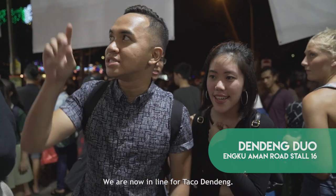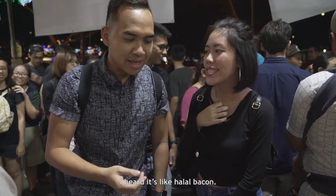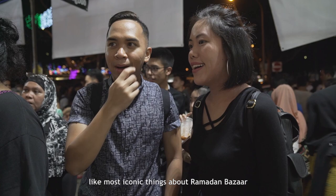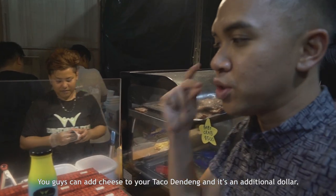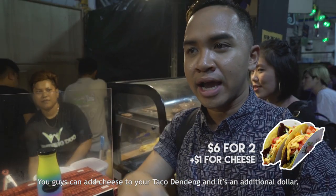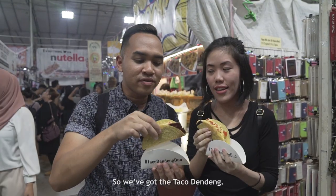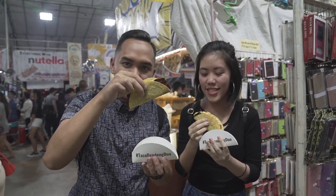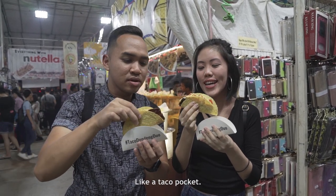We are now in line for taco dendeng. Do you know what dendeng is? It's like halal bacon — it's a bit like bakwa. It's really one of the most popular, most iconic things about Ramadan Bazaar because you can get dendeng. Usually at other times it's very hard to find. You can add cheese to your taco dendeng for an additional dollar, and I definitely suggest you add the cheese.